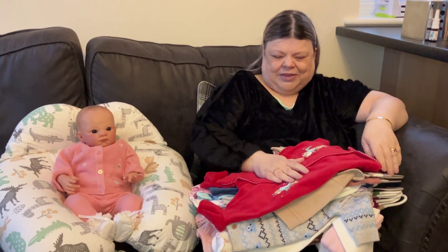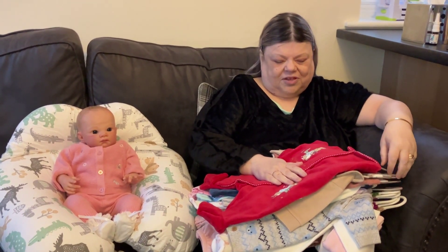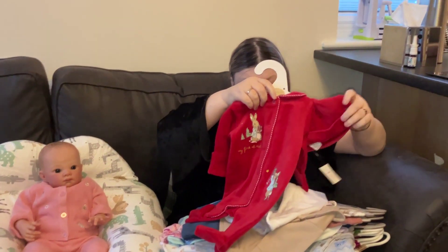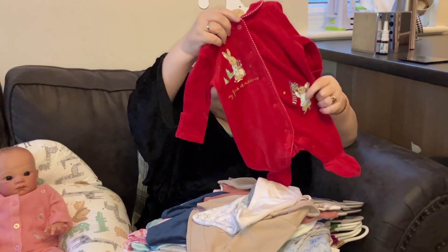But before we do that, I've been shopping until I'm dropping! I have a huge haul so I'm going to show you what I got. We start with this, which comes from Baby Two, which is Sainsbury's.